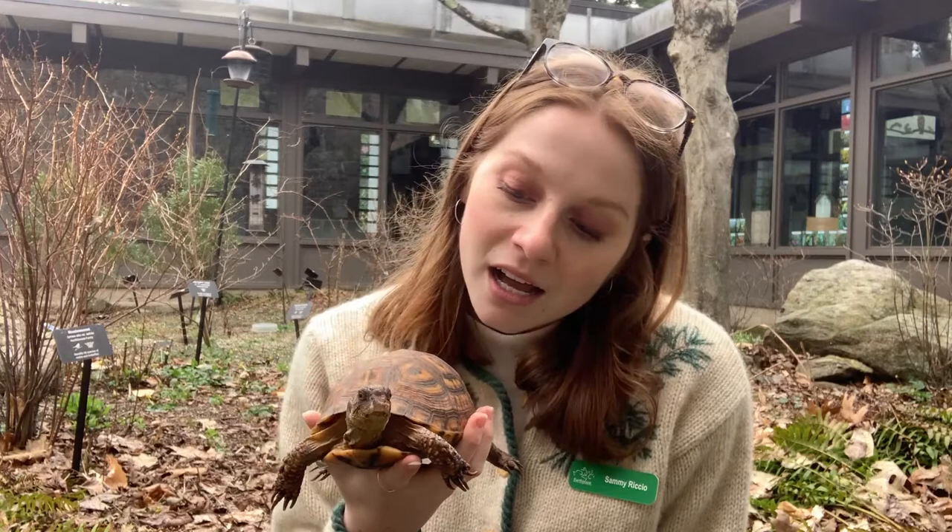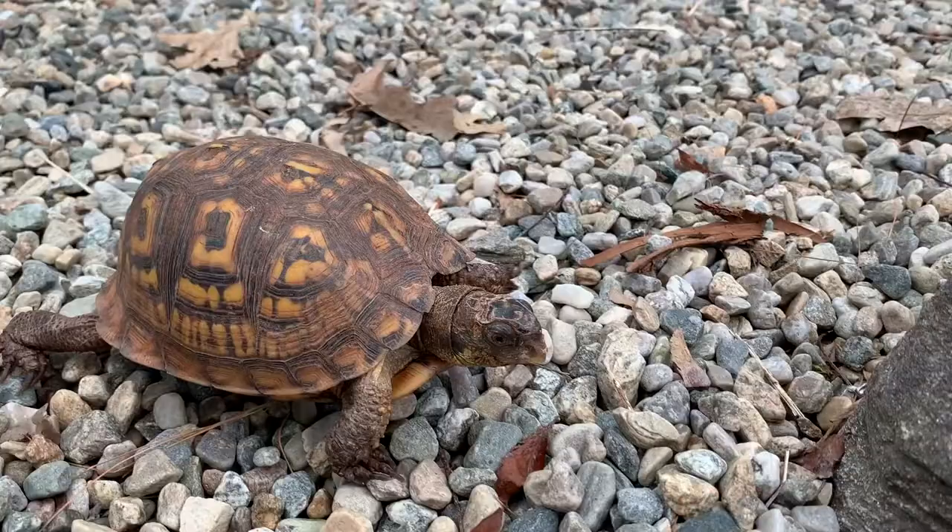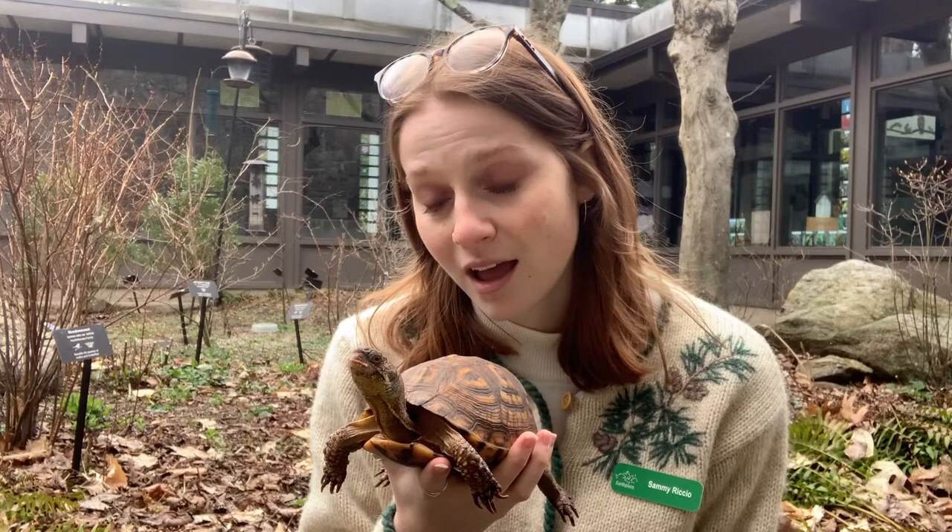The reason why these guys aren't doing too hot is because we have very big cars that can run them over when they're crossing the street, and also industrialization. Every time we build houses, parking lots, or buildings, we take away habitat from these guys.